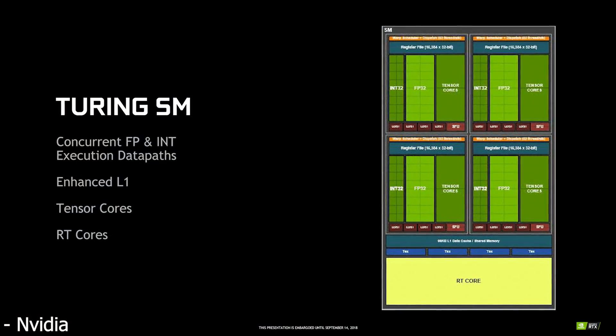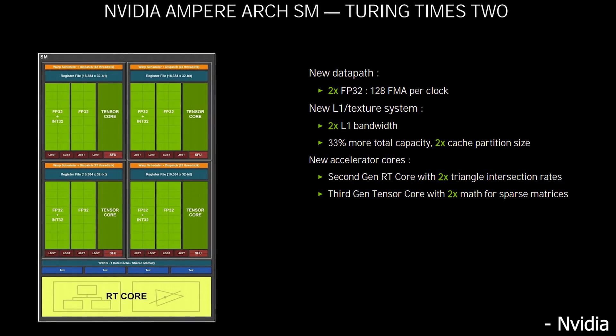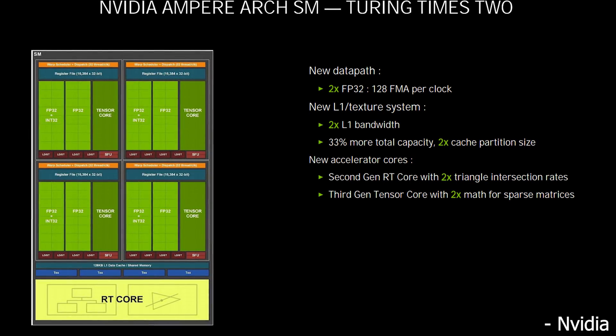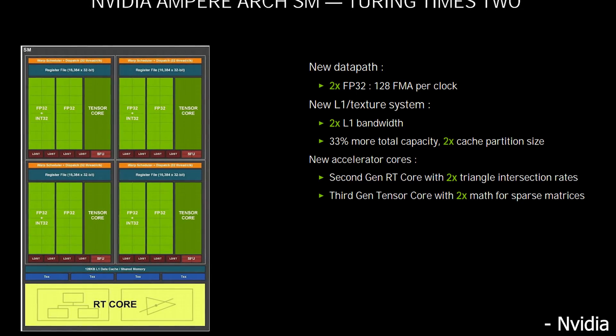Looking at Turing, the FP32 cores and integer cores were separate in the architecture, allowing FP32 and INT operations at the exact same time. In the Ampere architecture, there's an FP32 plus FP32/integer setup, meaning if integer instructions come across the GPU, it can only use half the FP32 cores. Additionally, Ampere didn't double everything — it doubled the FP32 cores, but things like ROPs may not have been doubled. Overall, Ampere doesn't scale well at lower resolutions, though it does pretty well at 4K.